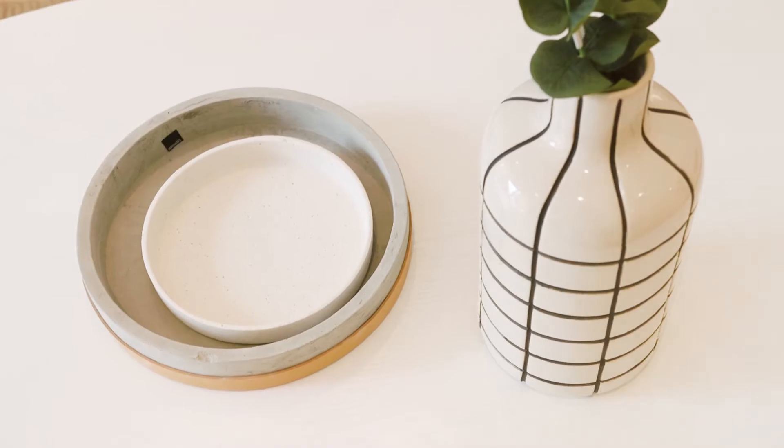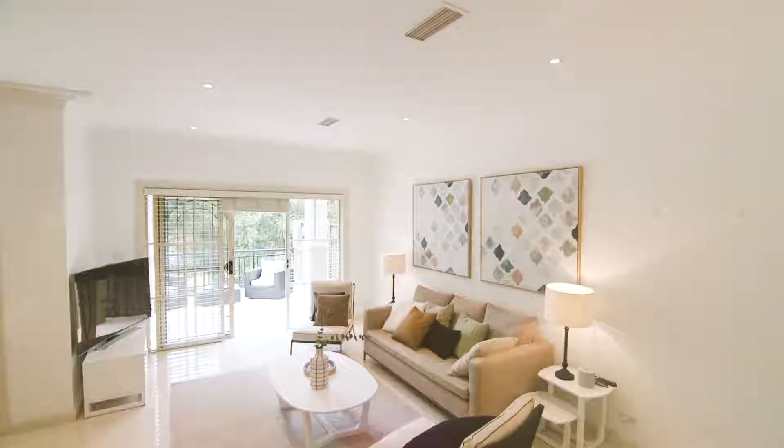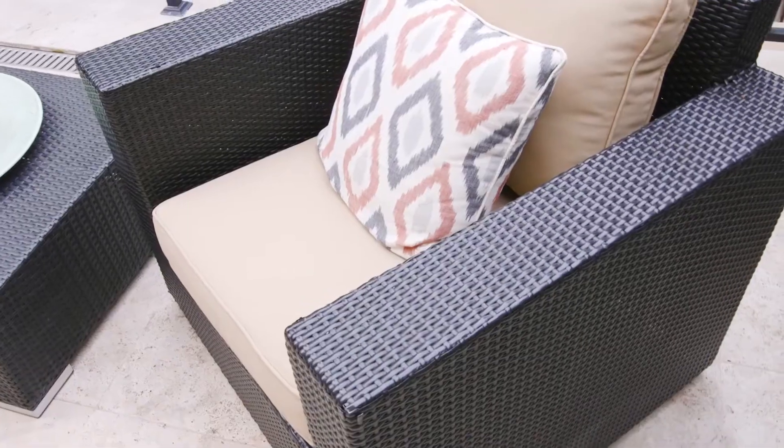This home offers a very flexible floor plan, potentially a fourth bedroom downstairs or media room. From the living areas, flow out effortlessly to a private terrace, which is perfect for entertaining with family and friends.